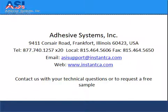For more information about cyanoacrylate adhesive, visit us on the web at www.InstantCA.com.